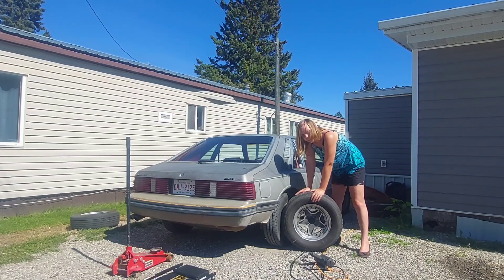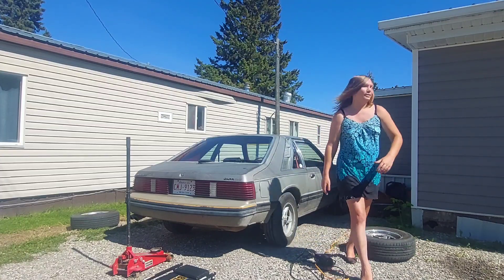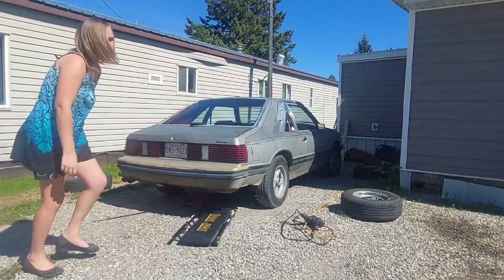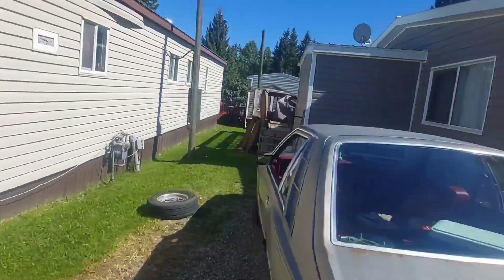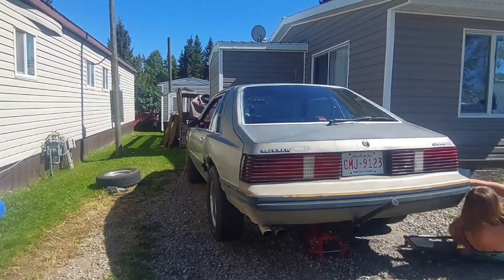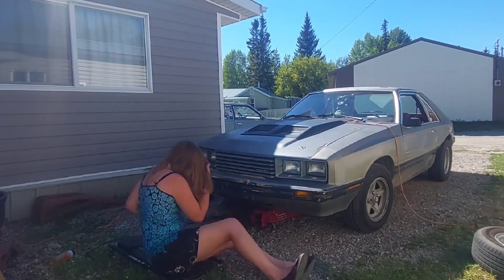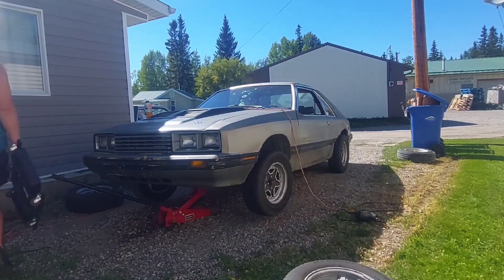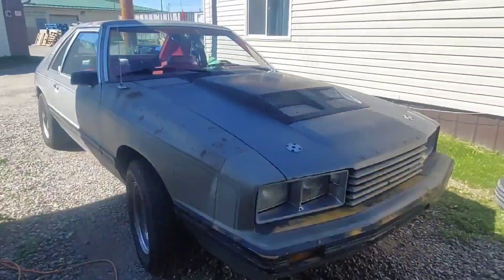Let's get into doing that — I'll give you a time-lapse so you get the idea. I'm going from the CSA 16/22s to these Keystone black stars to test the theory of whether the shake is from the tires or not. This whole thing only took about 22 minutes, and using an impact gun makes a lot of difference time-wise.